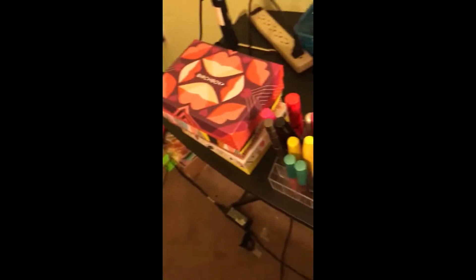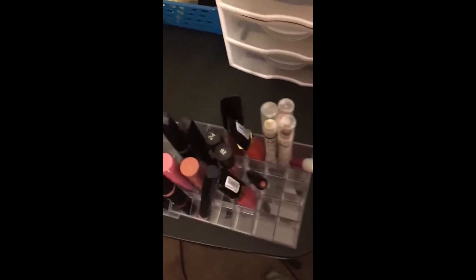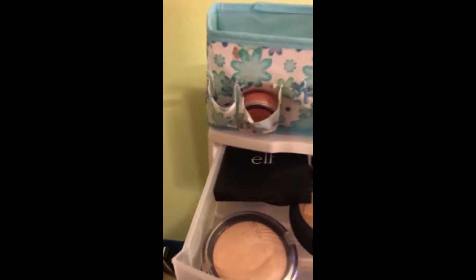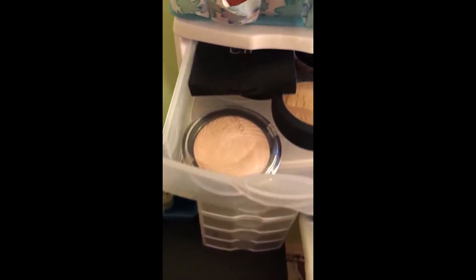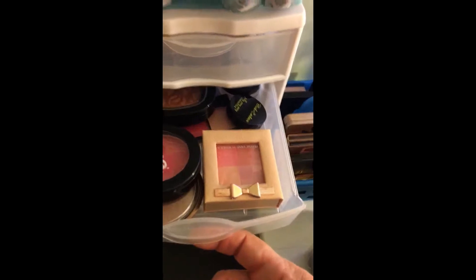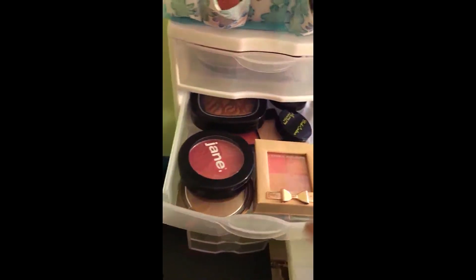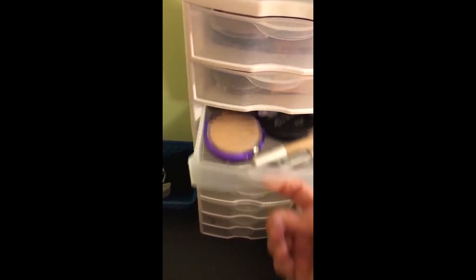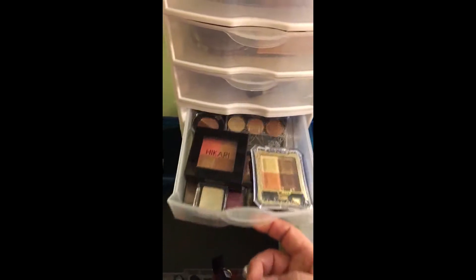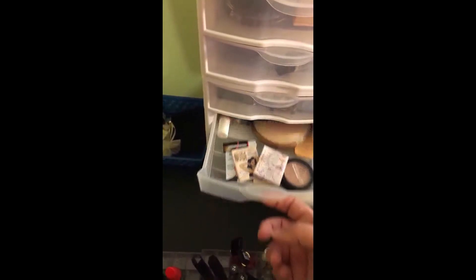So over here I have all my lipsticks, all my palettes. This is all my mascaras, extra lipsticks that I'm trying. In here I have all my highlights and bronzers, more highlights and bronzers, and all my blushes, extra foundation stuff. This is just extra makeup, extra makeup, nothing in there. Some extra makeup, and those two are extra makeups.